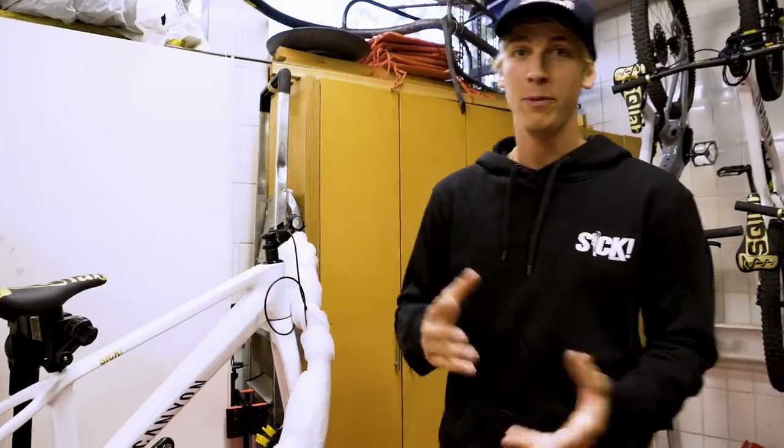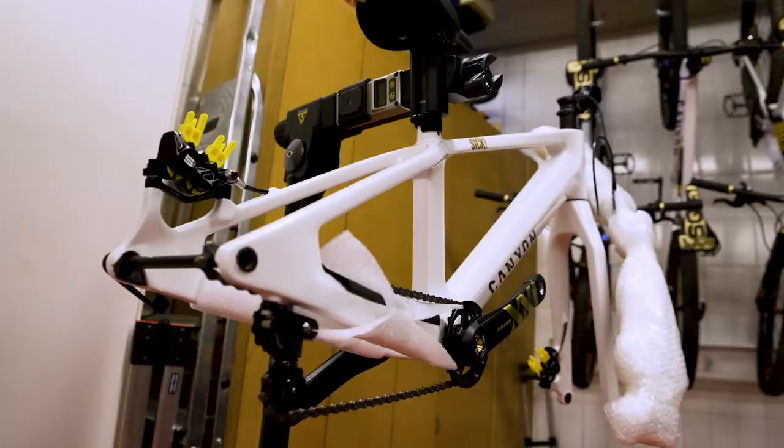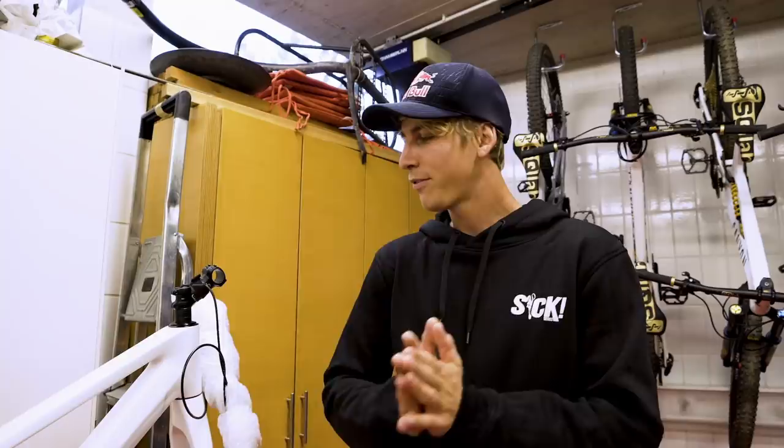I've been working together with Canyon on a trials bike and it's been pretty good. I was actually super happy and stoked on it, but now we've got a carbon one.